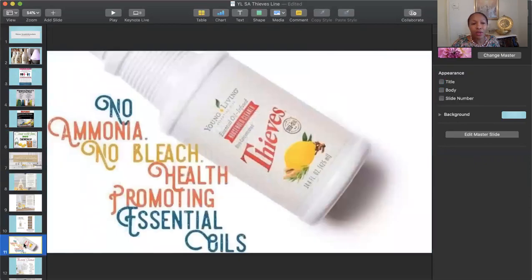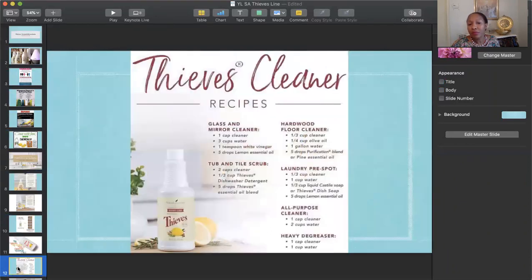The household cleaner has no ammonia, no bleach, and contains health-promoting essential oils. Here are some different recipes for Thieves cleaner: for glass and mirror cleaner, dilute it and add vinegar; for tub and tile scrub, use it as-is; for hardwood floor cleaner, add water and some olive oil; you can pre-treat laundry, make a general all-purpose cleaner by adding water, or make a heavy degreaser, again by adding water. One bottle of this can replace six of your toxic products.